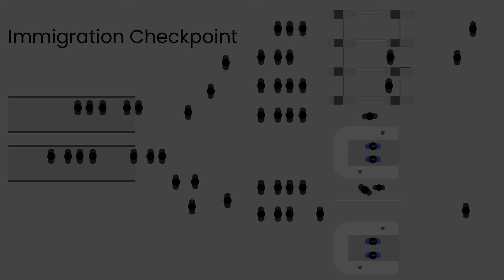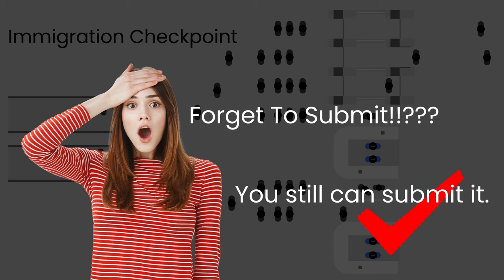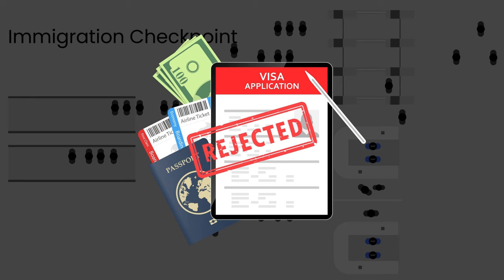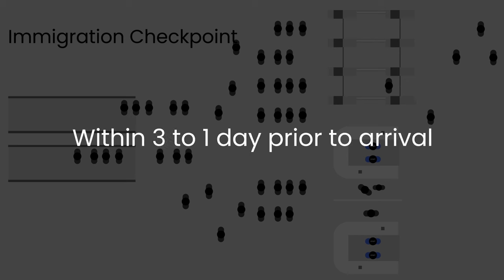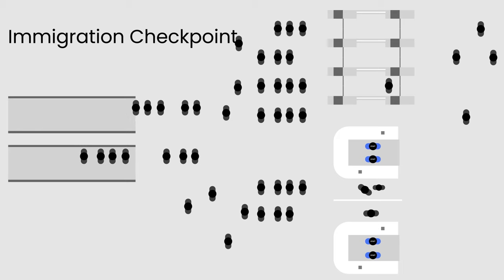In the worst case scenario, if you happen to forget to submit your SG Arrival Card upon arrival, there's no need to panic — you can still submit it, although the potential issue could be with your visa application. Visa approval may take some time and there's even a chance of rejection. To avoid any complications, it is advisable to submit your arrival card three to one days prior to arrival.